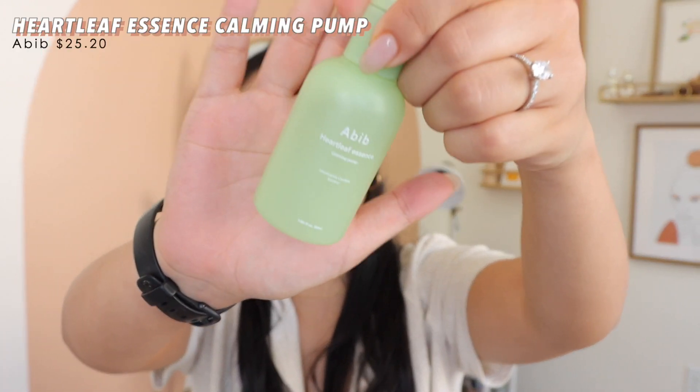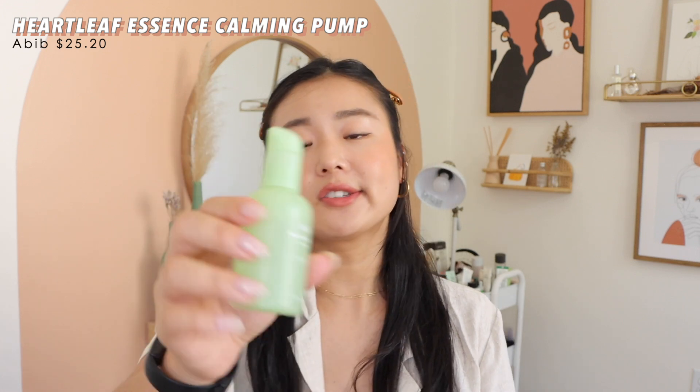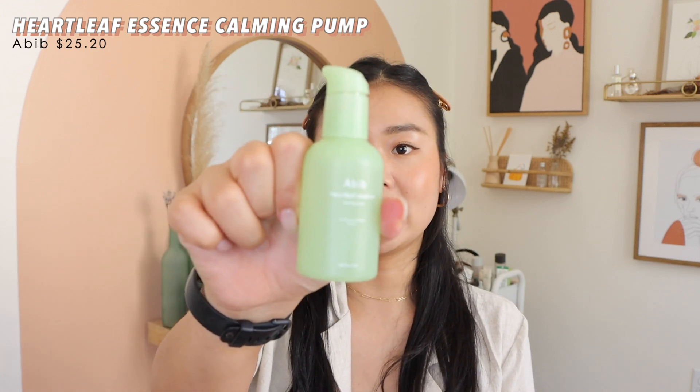Moving on to serums — I purchased one serum, which is from Abib. This is the Heartleaf Calming Pump Essence. It looks very similar to the Innisfree Green Tea Serum. I like this a lot — it is calming and hydrating and doesn't have a scent, which is nice since a lot of things in Korea are heavily scented. So far I've been enjoying it.